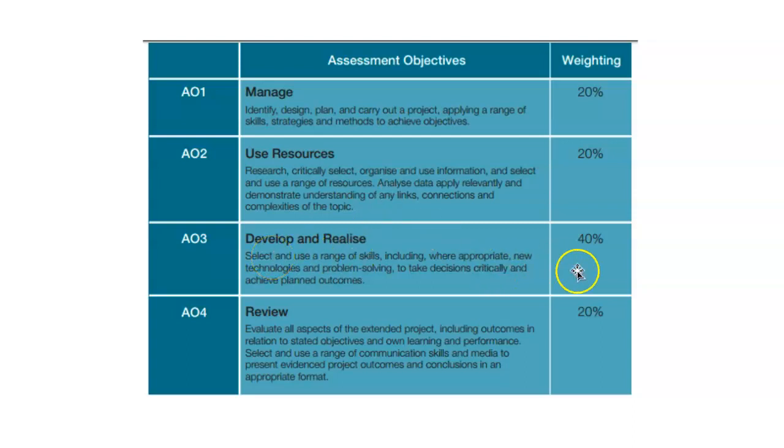The majority of the marks — 40% — come from 'develop and realise', which involves problem solving and decision making. This is why the production log is so important: students have to keep the story of their project. And 20% of the marks are for self-evaluation, reflection, and learning from the project and knowing what they would do next time.